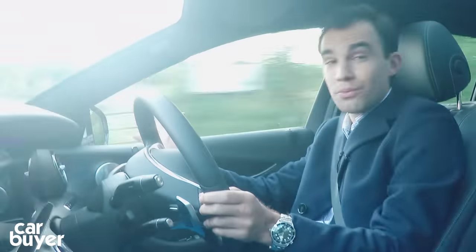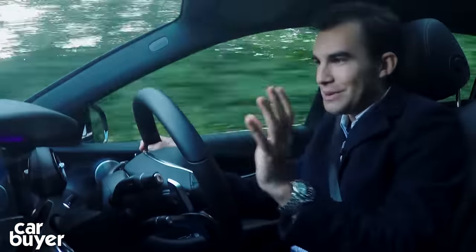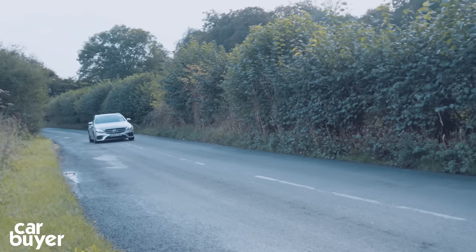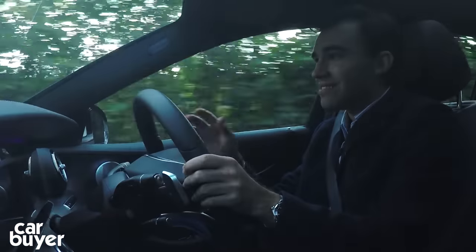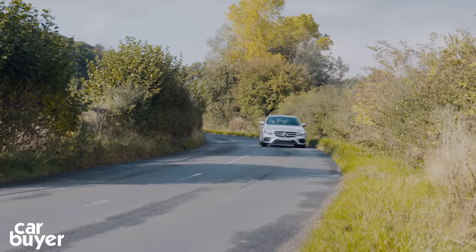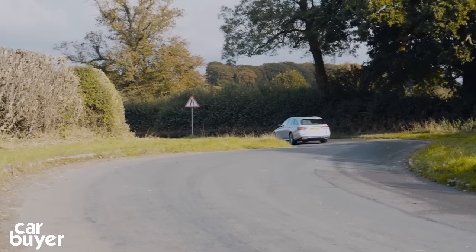This is the E220d and it's the best all-rounder in the range. Up front is a two-litre four-cylinder diesel engine pushing out 191 brake horsepower, and you can have it with rear-wheel drive or four-wheel drive. There's only one automatic gearbox option and it's silky smooth. However, that's not the best thing about this car — it is the refinement. When you're just cruising around you only get a faint hum from the diesel engine, and even when you start to accelerate there's only a little bit of diesel grumble.